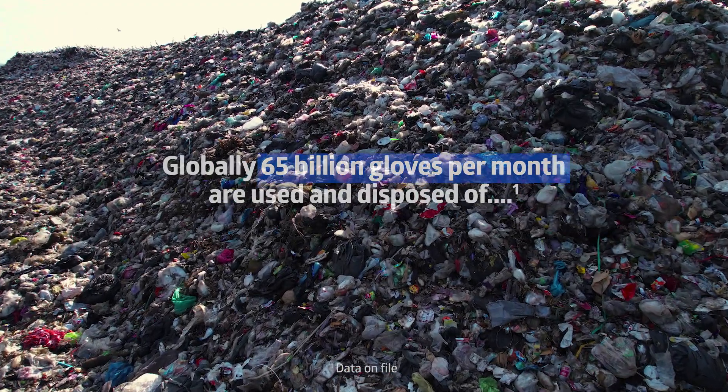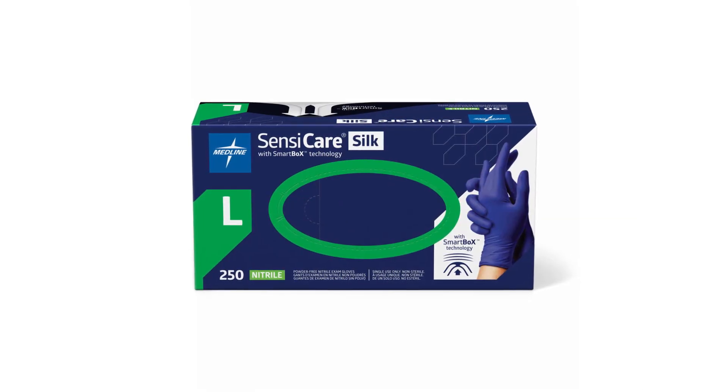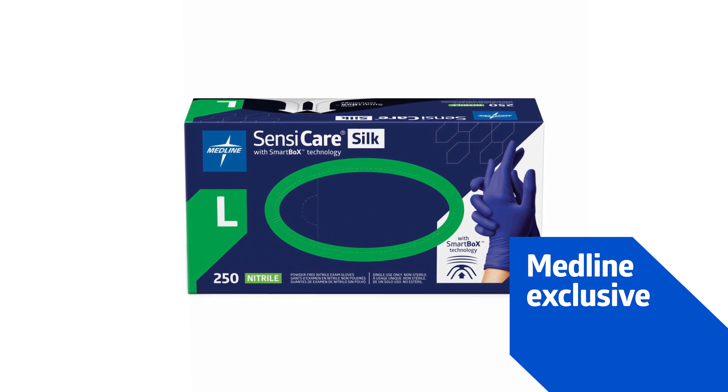PPE waste is climbing at an alarming rate. It's time to make every glove count. Introducing Medline Smart Box Technology, our smartest and most innovative enhancement to glove packaging ever.